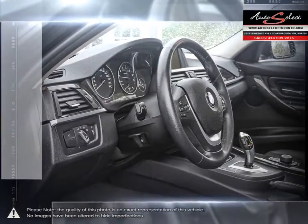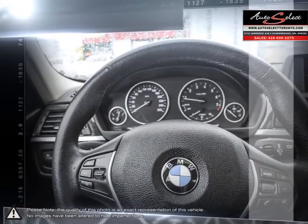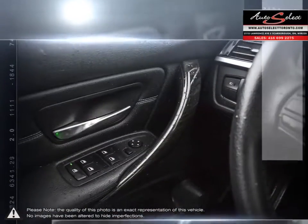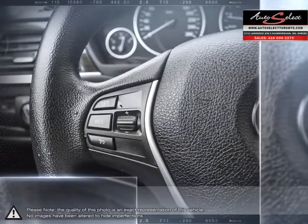AutoSelect in Toronto is a family business with years of automotive experience. With two locations in the GTA, the AutoSelect family prides itself on selling top-quality vehicles at an affordable price. Our educated sales staff along with our licensed service technicians makes your purchase successful and headache-free.